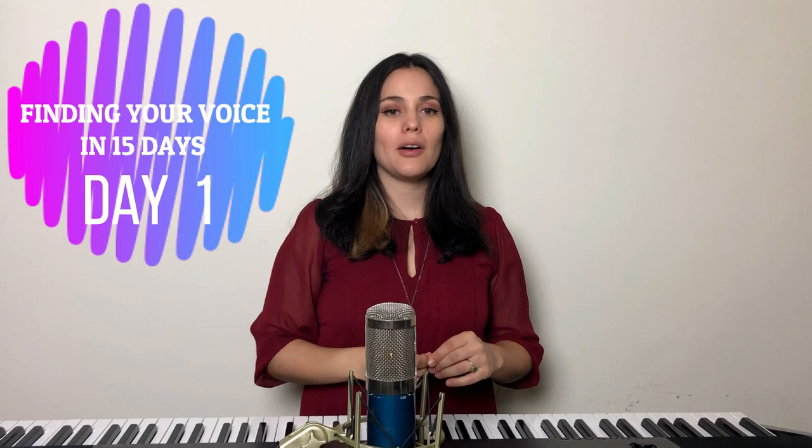Welcome back to Finding Your Voice in 15 Days — Day number one. In this day we're gonna talk about the most important part of singing to me. So many of my artists and students come to me saying they have a problem hitting high notes or sustaining longer phrases, and it all boils down to one very important, fundamental core factor, which is breathing. This is gonna be called 'Breathing and Its Fundamentals.'